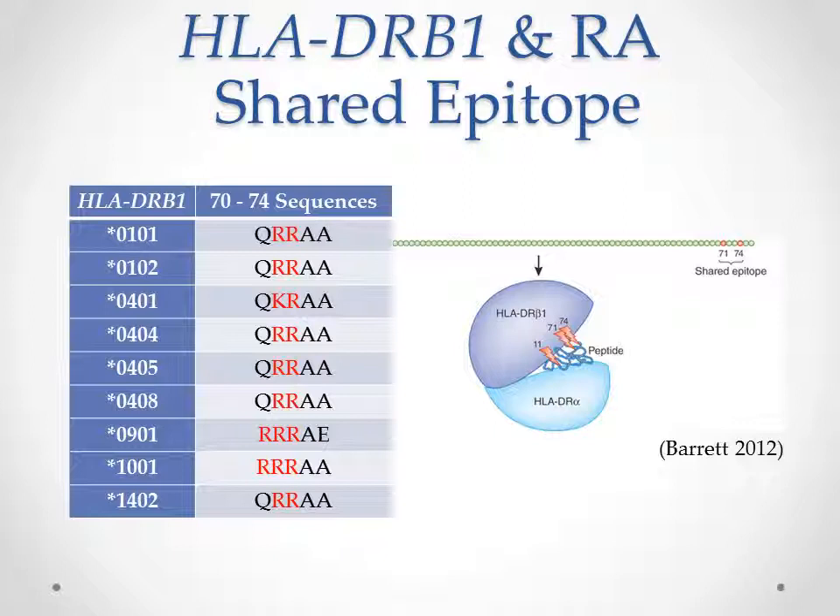In terms of how HLA-DRB1 relates to RA, it is actually highly associated with RA susceptibility, and several variations have been found to increase susceptibility. The shared epitope hypothesis states that if the HLA-DRB1 protein's amino acids 70–74 form certain particular sequences, it will be more likely to have rheumatoid arthritis. The table here is an incomplete list of these variants.